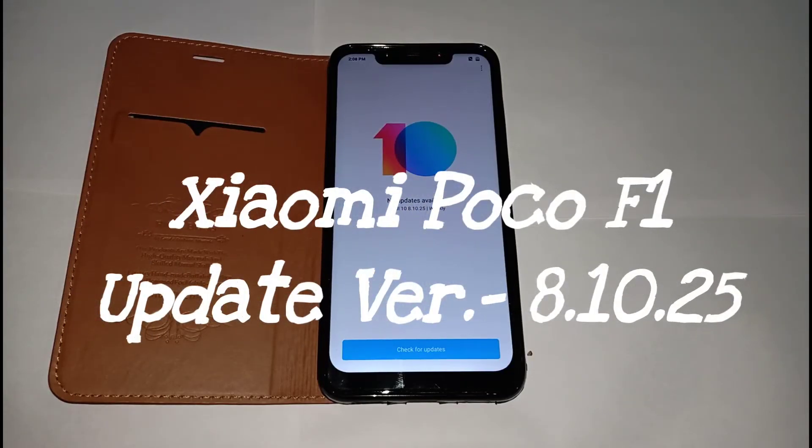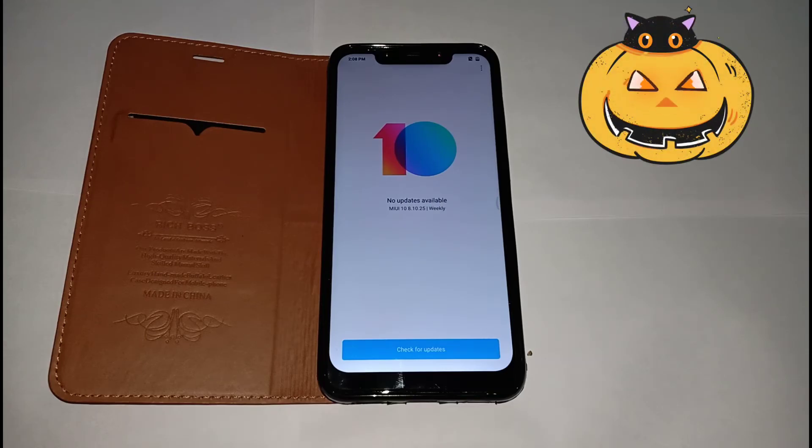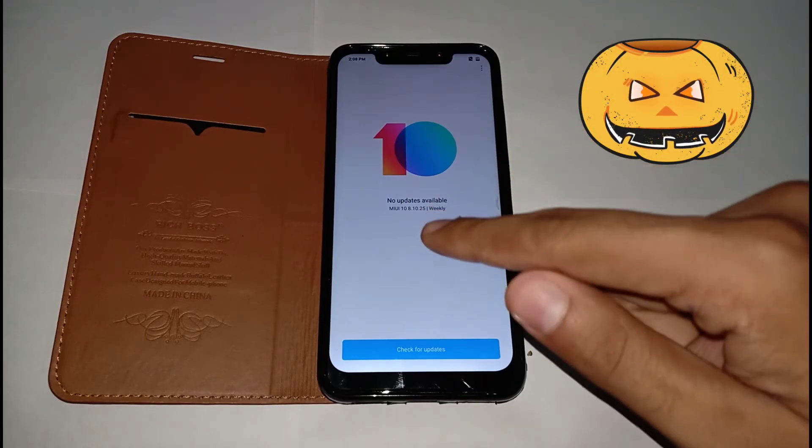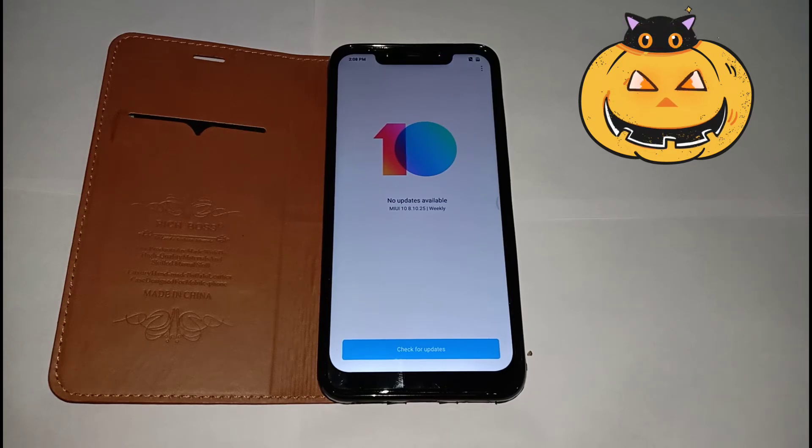Welcome to Creator Sub. Today we're back with a new video about the POCO F1 new update. We are on MIUI 10 beta, version 8.10.25, which is the most recent update received last night. Let's get started.